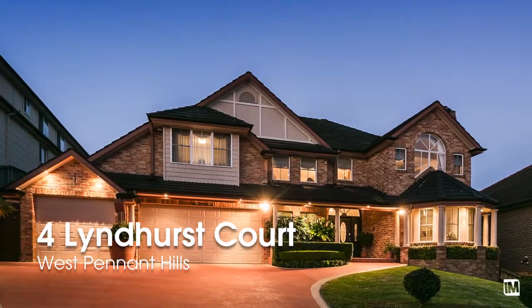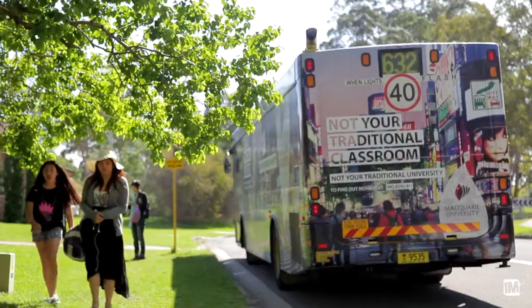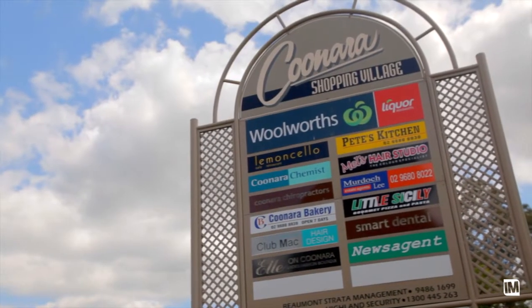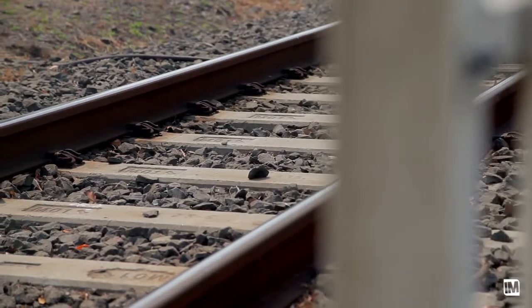The home takes pride of place on the high side of a private cul-de-sac in one of West Pennant Hills' most sought-after streets. From here you're only a short walk to local and city buses, Canara shops, the Cumberland State Forest, and less than one kilometre from the future Cherrybrook railway station.